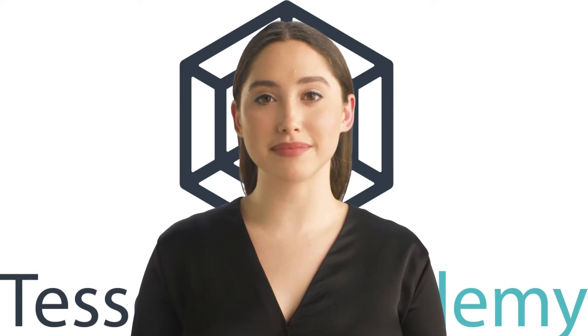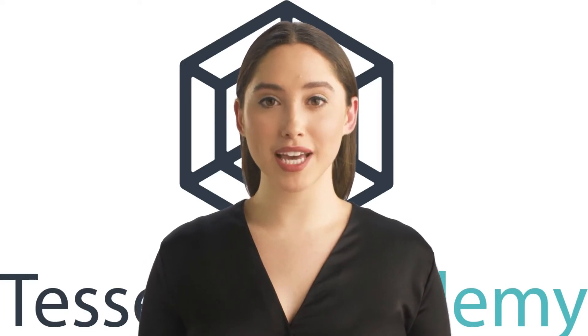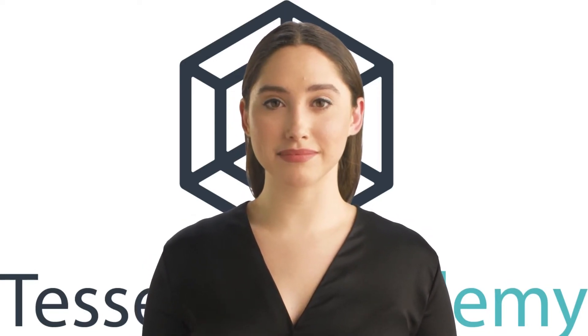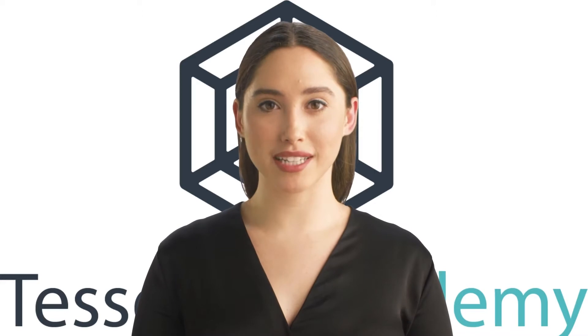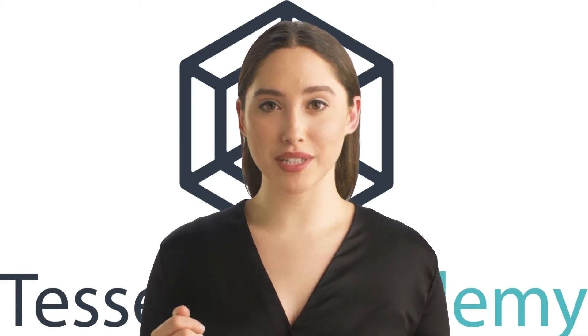Hi, this is Cynthia. I don't really exist. I am a synthetic human created by artificial intelligence. I was created by the Tesseract Academy to help you better understand how you can use data science and AI within your organization.